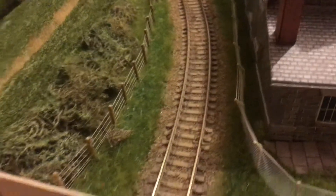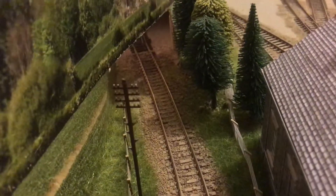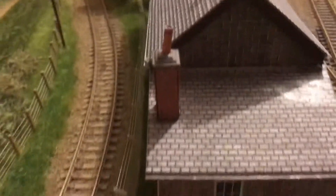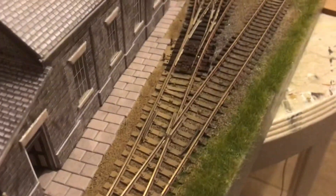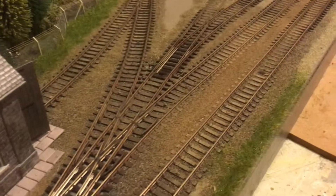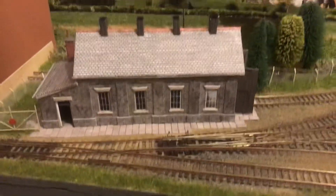Looking down the main line and the back of the engine shed, it's come on really nicely. As I said, just the last bit of weathering to do. Let me pan out a little bit for you.